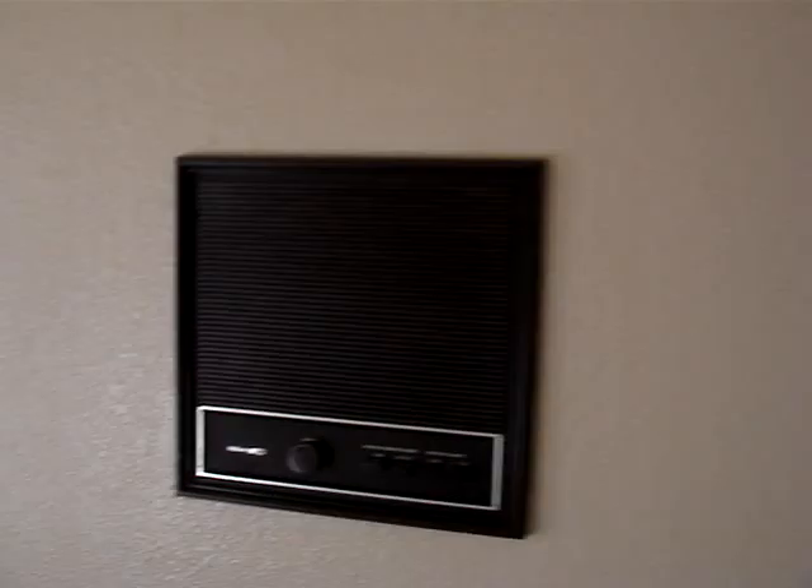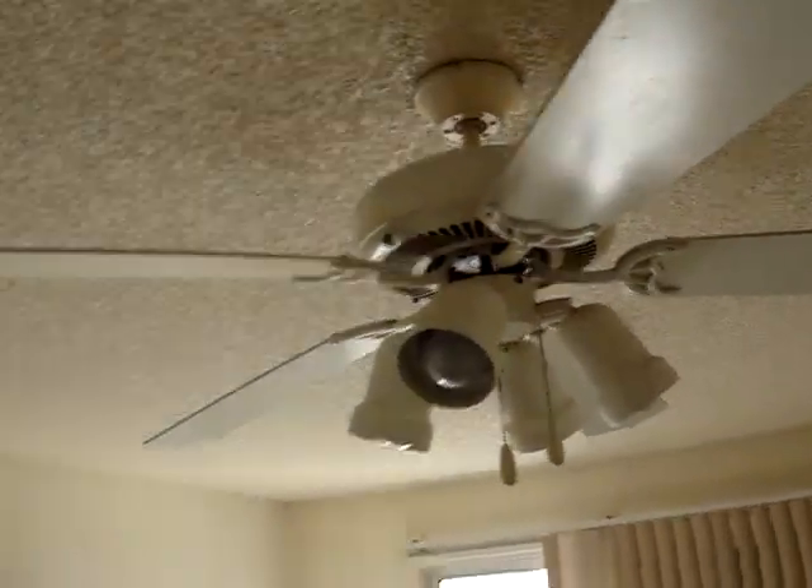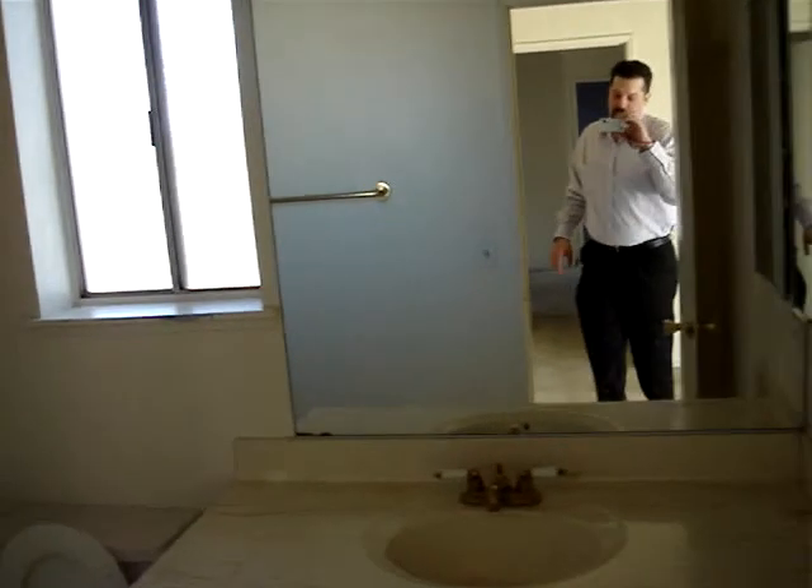Bathroom upstairs. Another bedroom — so all three bedrooms come off of this one area here. There's a master intercom system, another ceiling fan, and a really good size closet for the age of the home. Then you have another bathroom. There's also a lower room — great for storage with a little skylight in it.